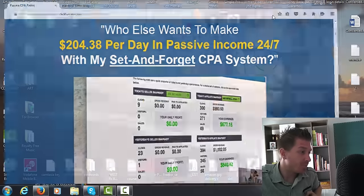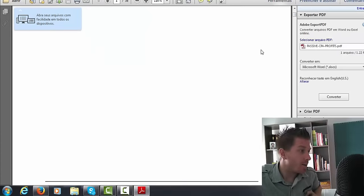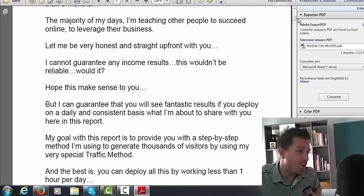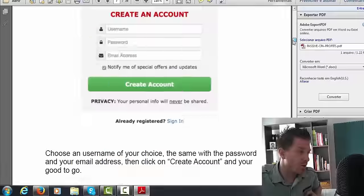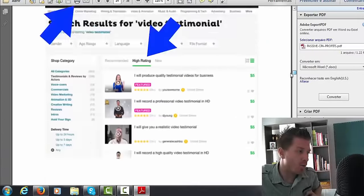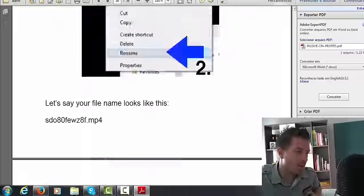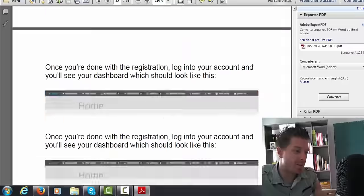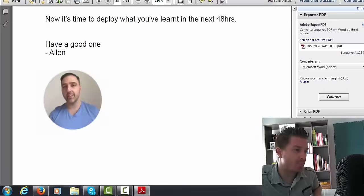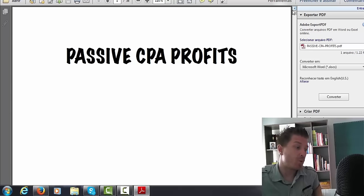Once you get the course you receive a 38-page PDF where Alan goes through everything. He has different modules and shows you exactly how to set everything up with screenshots — it's truly step by step. He's not just theorizing; I know for a fact he does this and makes it work, and he shows you exactly how to replicate what he's doing.